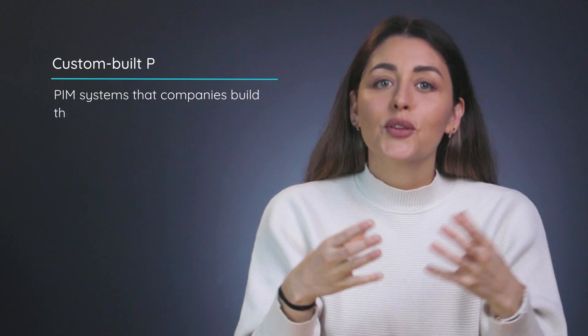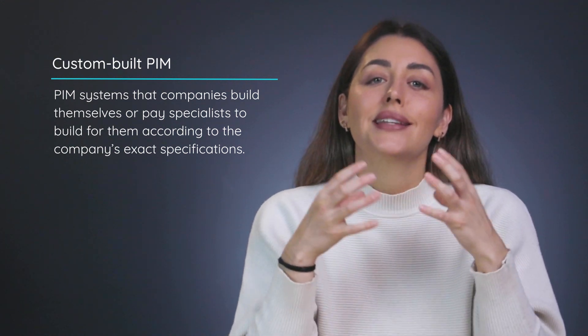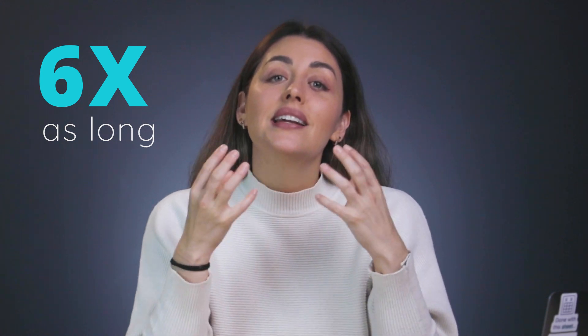Custom built systems are the ones that companies build themselves, or pay specialists to build for them, that are 100% coded according to the company's exact specifications from start to finish. This means it's significantly more work throughout your PIM journey. In terms of timing, it can take up to six times as long to get a custom built PIM in working order compared to adapting an open source option — and let's not even get into how much faster going with SaaS would be, at least not yet.